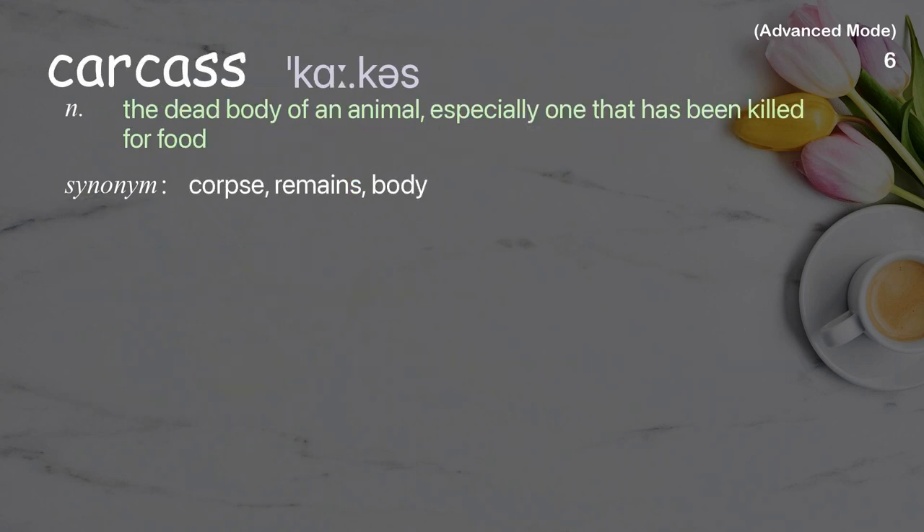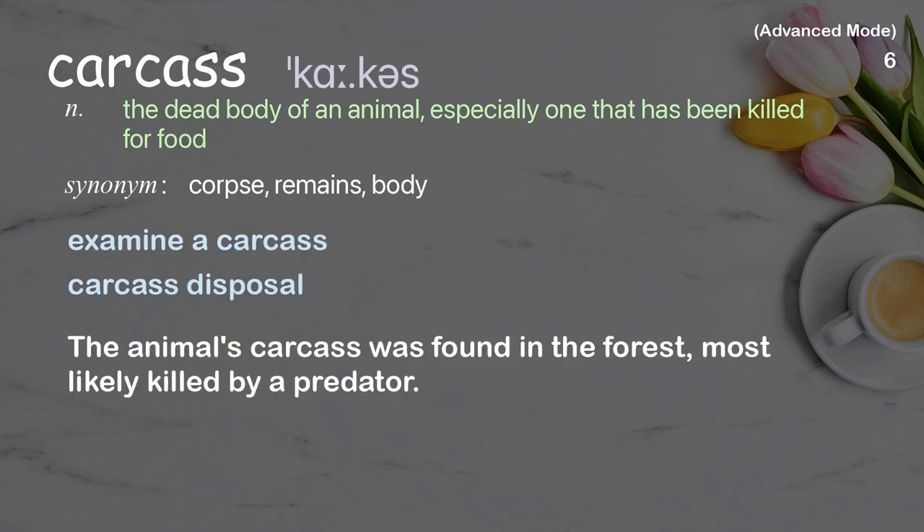Carcass: the dead body of an animal, especially one that has been killed for food. Examples: examine a carcass, carcass disposal. The animal's carcass was found in the forest, most likely killed by a predator.